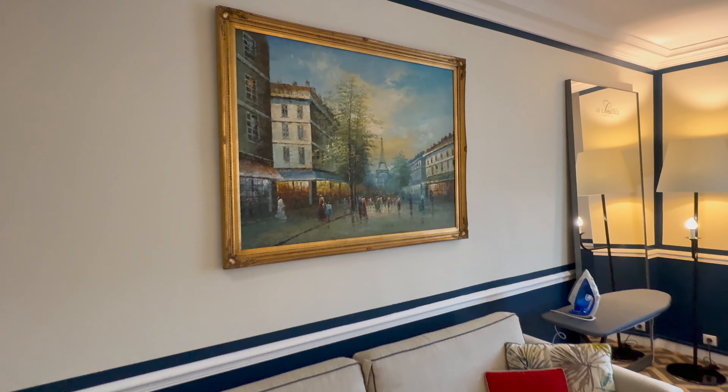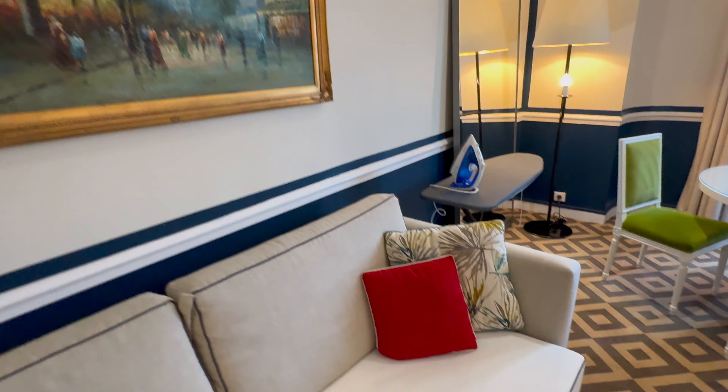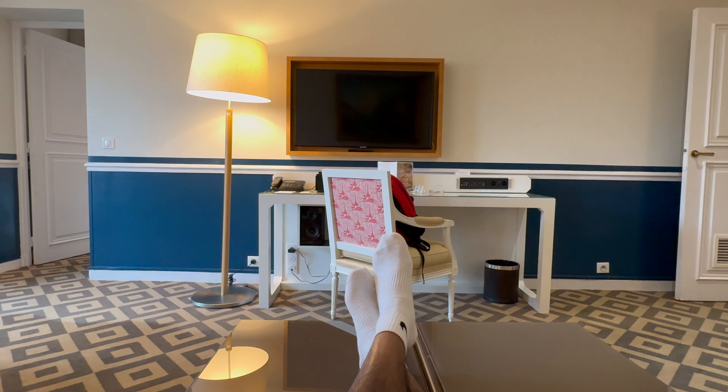Nice painting — that's the Eiffel Tower. It's one of the roads going down to the 8th arrondissement area, which is where we are. Nice sofa as well, very comfortable. Feet up, Nike socks — I'll be doing 42 kilometres around Paris tomorrow.